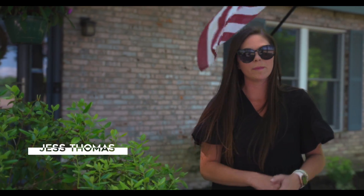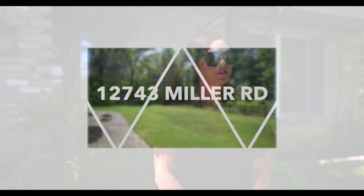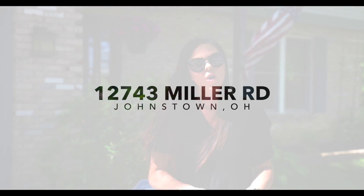Hi, Jess Thomas, Thomas Ricardo Team, CRT Realtors. Today we're at 12743 Miller Road in Johnstown, where this beautiful home sits on a wooded lot with just under five acres.